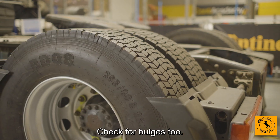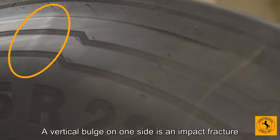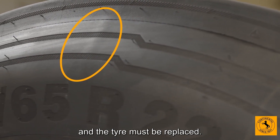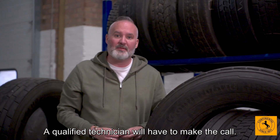Check for bulges too. Different kinds mean different things. A vertical bulge on one side is an impact fracture and the tyre must be replaced. A diagonal bulge on both sides means the tyre can still be used, but a qualified technician will have to make the call.